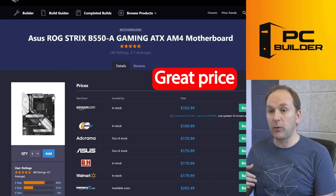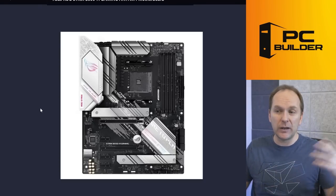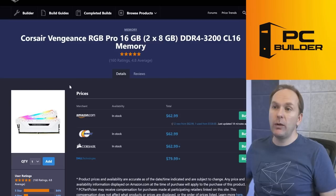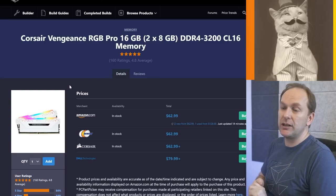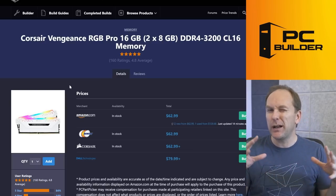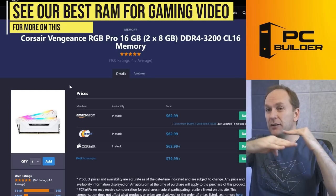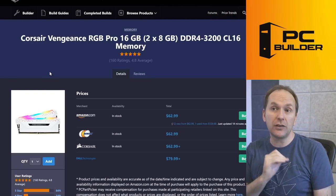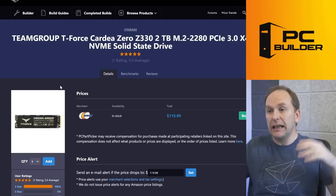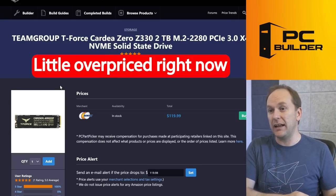The ASUS ROG Strix B550-A is on for $152 right now — great price, super upgraded audio. The only thing it really lacks is Wi-Fi and Bluetooth, but you can always get an add-in card. Really good value right now. The DDR4 3200 CL16 RAM is probably fine for this GPU level, especially at 1440p and 4K where you become more GPU-bound and memory speed matters less — just clear the DDR4 3200 CL16 threshold for the Ryzen 5600X. The drive they picked is about $20-$30 more expensive than comparable budget NVMe drives.